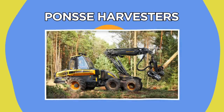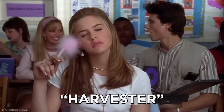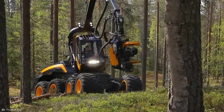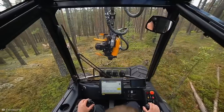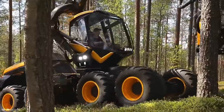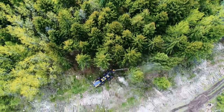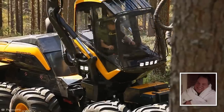The word harvester alone probably gets most of you thinking about combine harvesters, which reap fields of crops like corn and wheat. But the harvesters that Ponzi make reap something a little larger than corn. These logging machines are daringly designed to take down entire trees, and all without the operator ever stepping foot outside of their comfy little cabin.